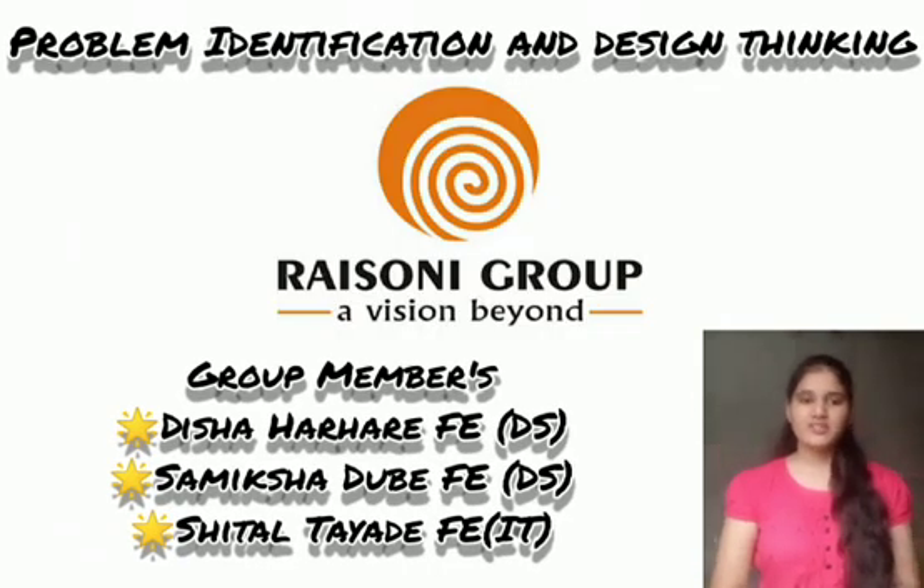Hello everyone, I am Disha Harhare, a student of first year, branch Data Science, from college GHRIBM Chalkam. My project group members are Samiksha Dubey, a student of first year branch Data Science, and Sheetal Taiden, a student of first year branch Information Technology.